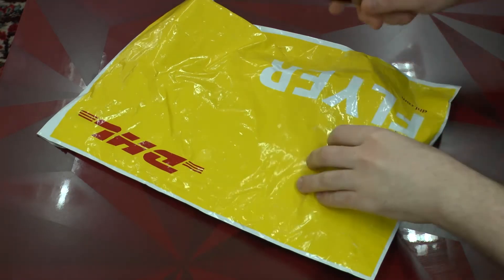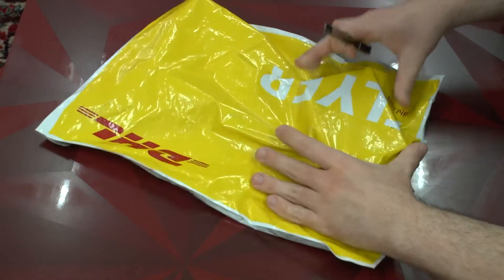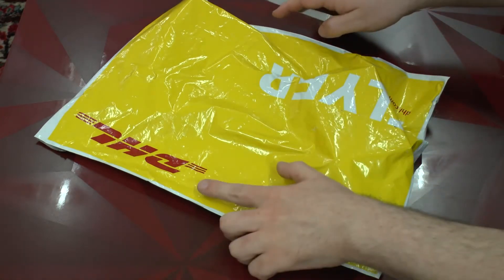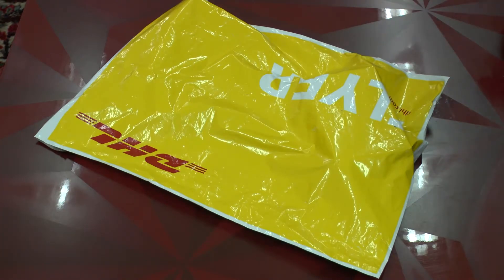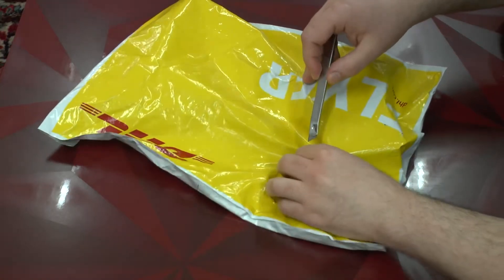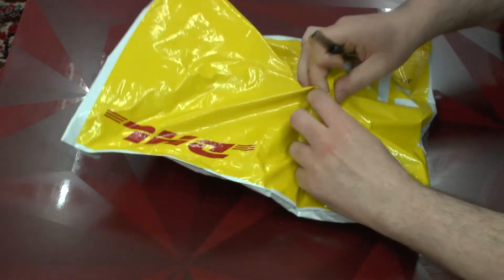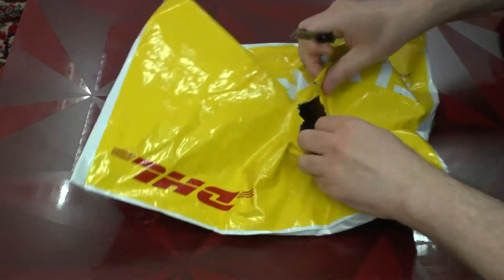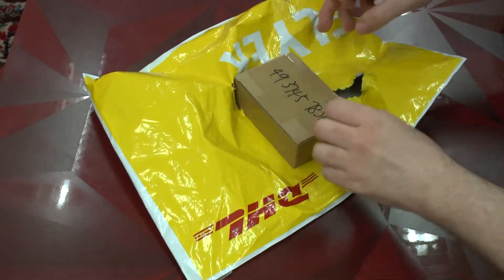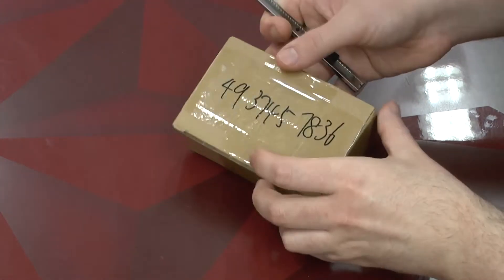Here is the package, and you can see inside are the actual components. The interesting thing is they use DHL for shipping, which is very positive because DHL, at least here in Eastern Europe, is the only company where you don't need to worry about customs fees so much — you can pay directly to the customs. This is the box we received and yes, it's glued together pretty well.